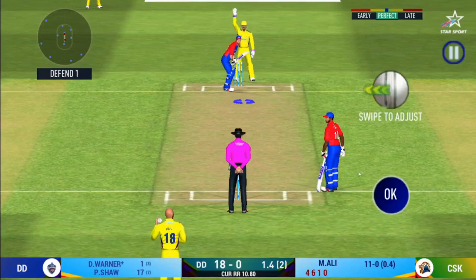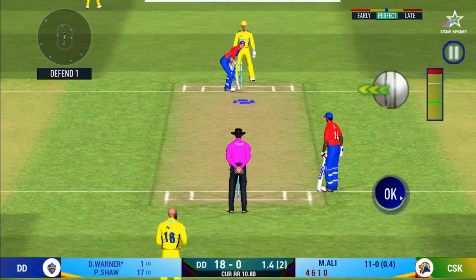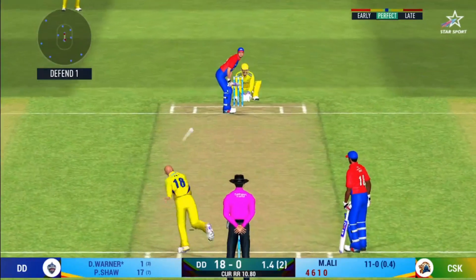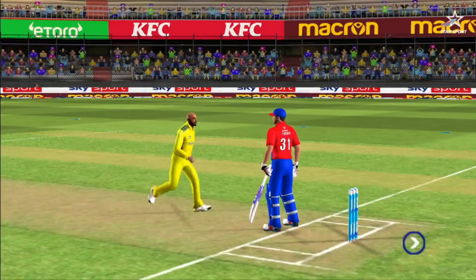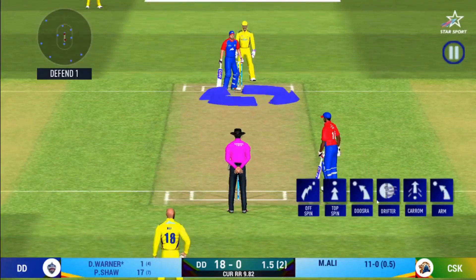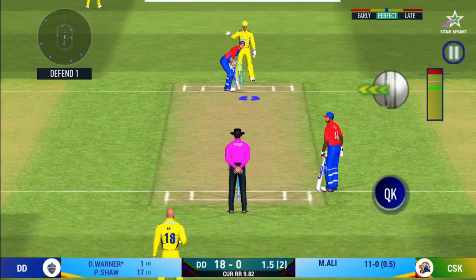He has been ruthless against the spinners in this series. What's happening here? The bowler must have had a few words with the batsman. The batsman however is in no mood for a conversation.